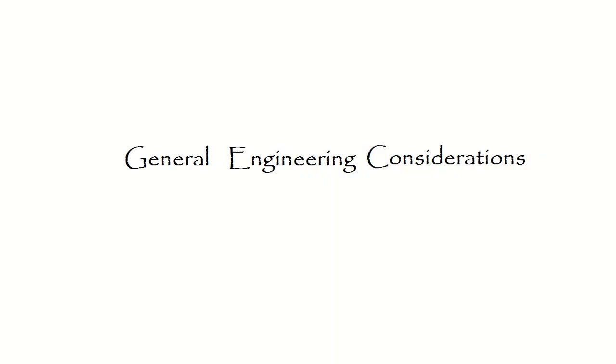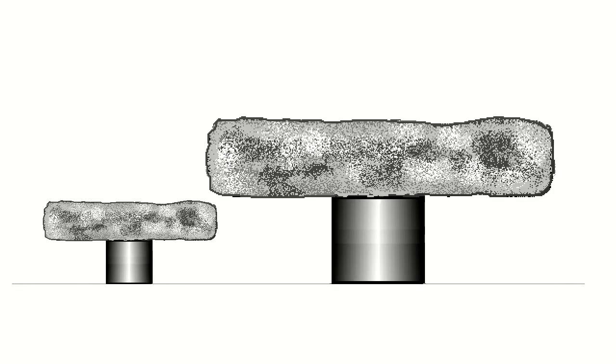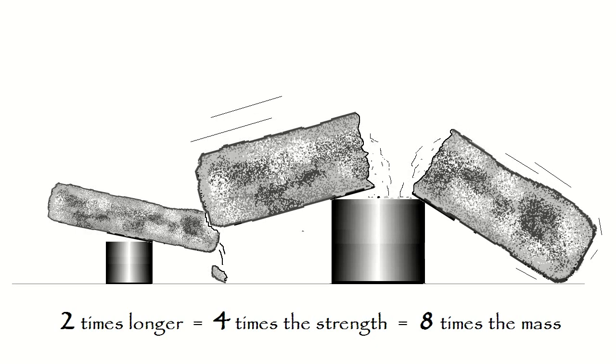The strength of materials goes up with the square of the size, while the volume goes up with a cube. Therefore, a wooden beam twice as long but of the same form as another is four times as strong and eight times as heavy. Thus, when you scale things up bigger and bigger, they eventually break, because their strength can't keep up with their weight. And in pyramids and obelisks, we're dealing with really huge blocks of stone.